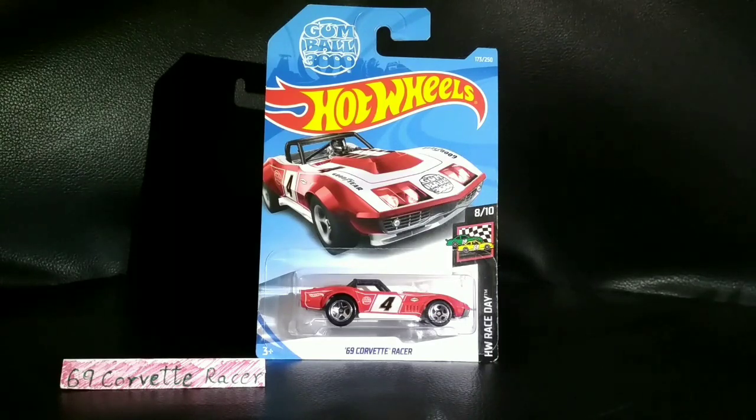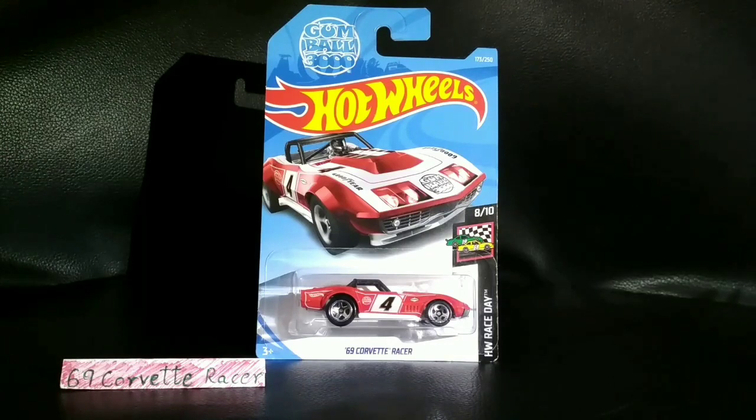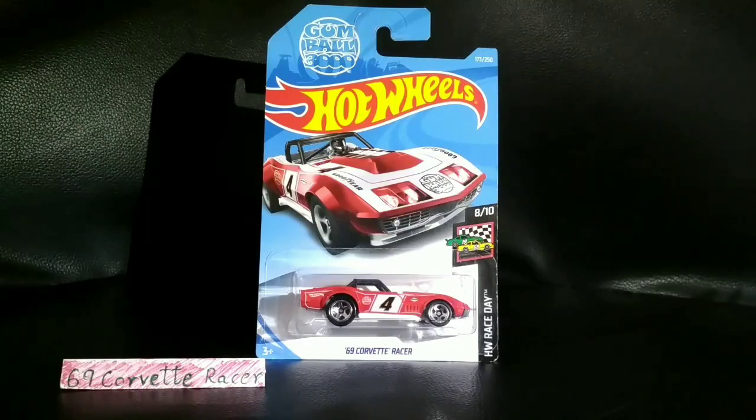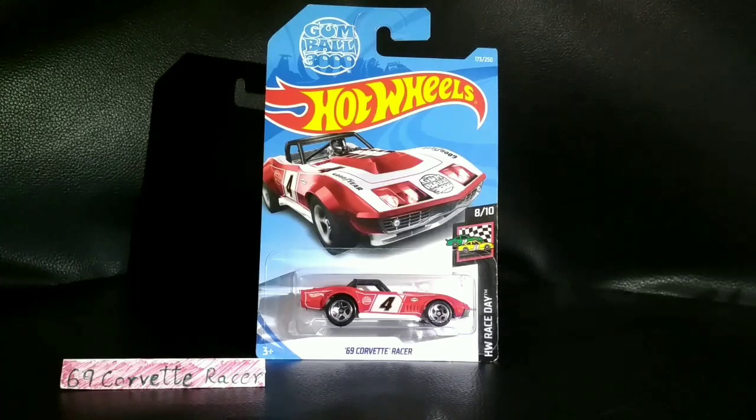One more thing — this is not related to biology, so no biology comments please. You know the drill: first for the unboxing and then let's go for the information. Keep putting your answers down below, and let's begin with the unboxing guys.